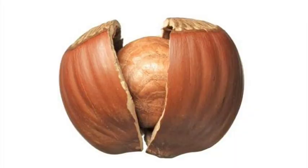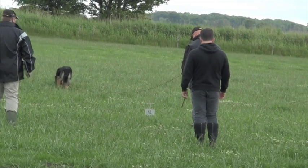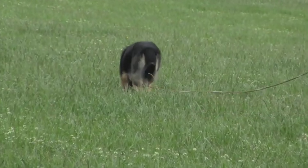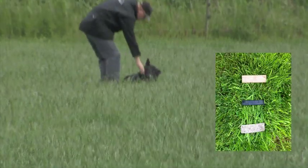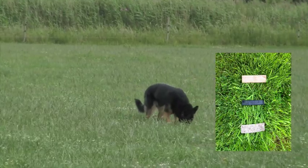In a nutshell, IPO is divided into three phases. Tracking tests the dog's ability to search the scent of a track laid down by an unknown track layer up to an hour before the dog is allowed to start. The track layer also leaves small objects known as articles on the track, which the dog needs to find and indicate to its handler.